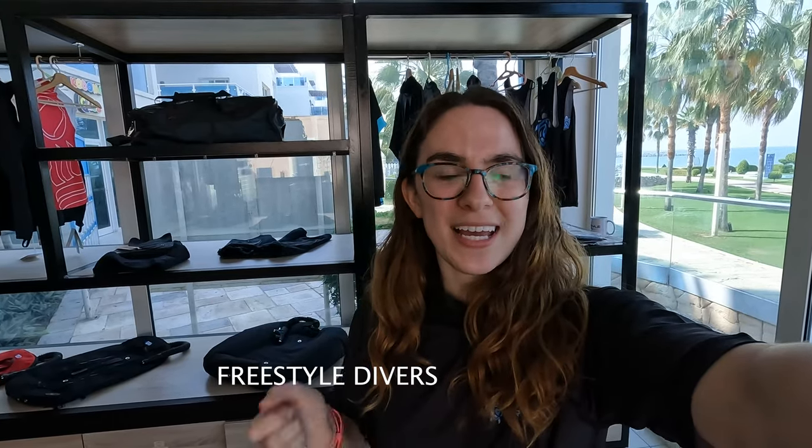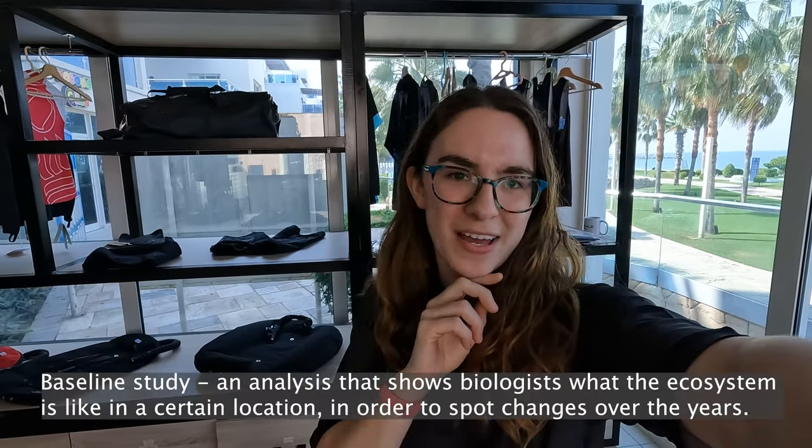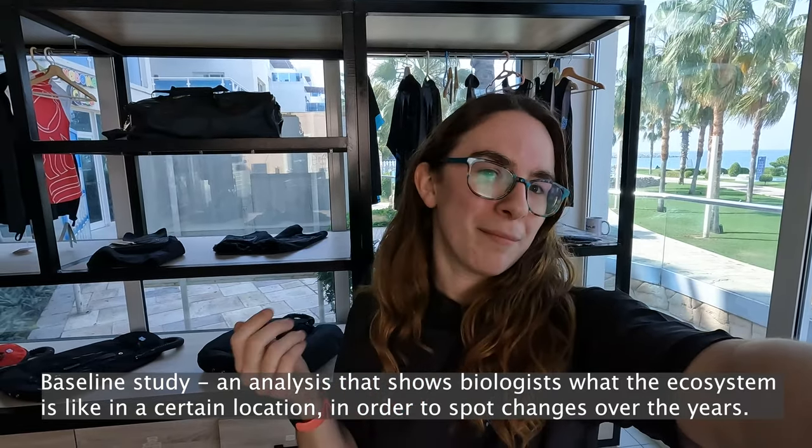Hello everyone, this is Jen, GUE's Next Gen Scholar, and for this month's video we are still in the same country but changing locations. I've moved across the UAE from Dubai to Dibba, and I'm here to spend a few weeks at Freestyle Divers, in particular with biologist James Campbell and the team. I'll be here to assist on some marine conservation surveys and help them collect monitoring data as part of their ongoing baseline surveys, to eventually put into an environmental management plan. I'll also leave a blog of my adventures down below. So let's go diving!